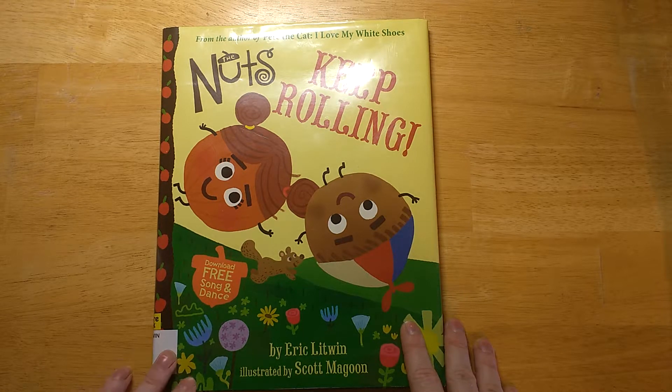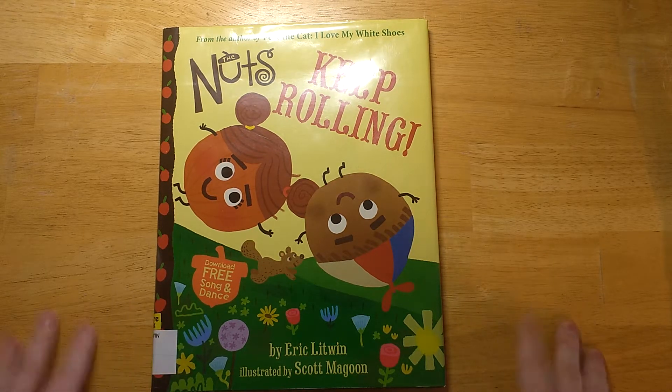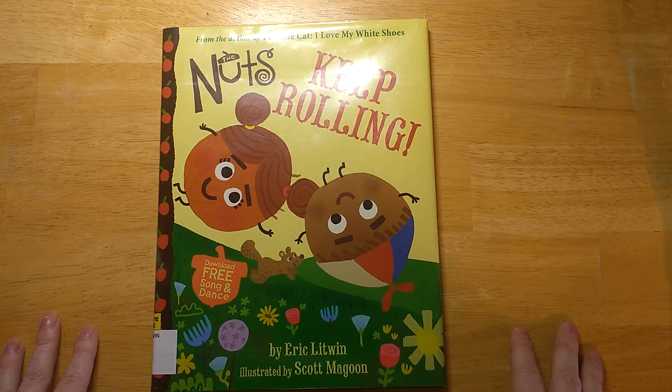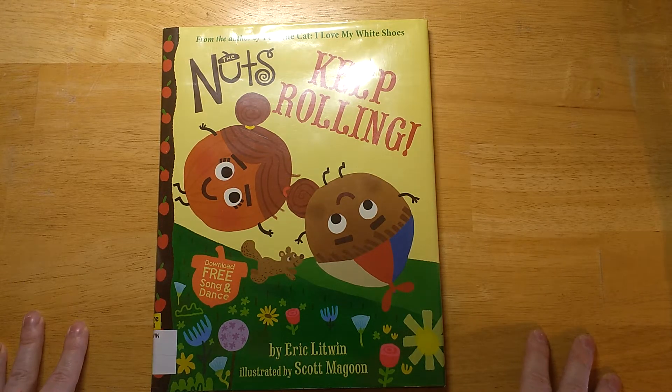The author is apparently an expert in interactive literacy, which is funny because I kind of already thought that literacy was already interactive. But I guess that explains the 'download free song and dance' blurb on the front cover. I literally cannot conceive of a way that this book would be any more annoying than if I had a song stuck in my head about it.